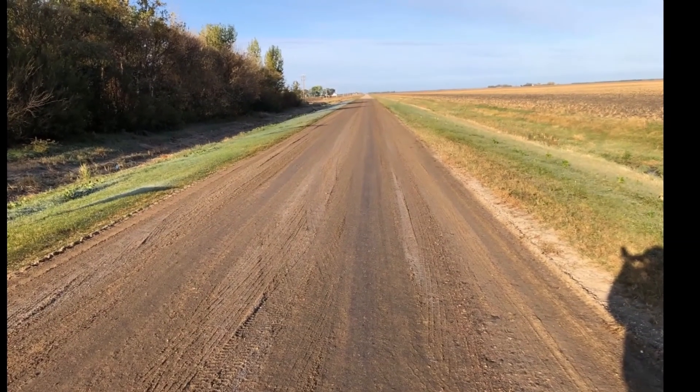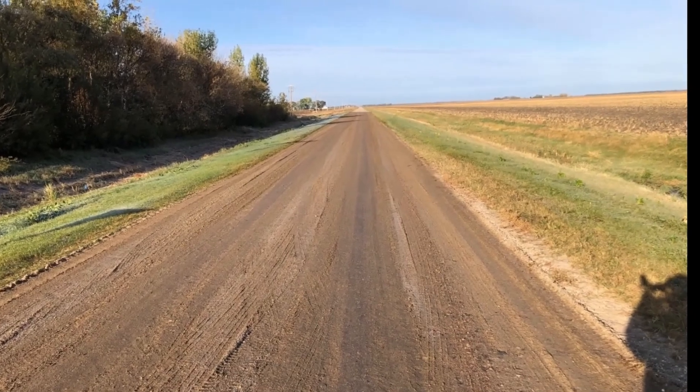The soybean product showed results immediately — it knocked down the dust right away. It's still lasting today, and I expect it's going to be there well into next season. I monitored it quite closely and was very happy with the results.